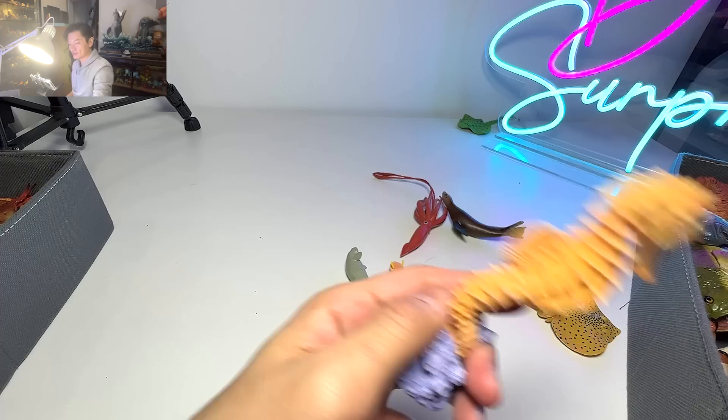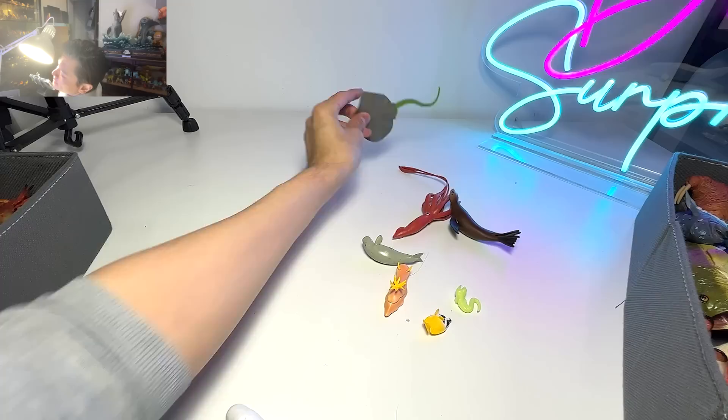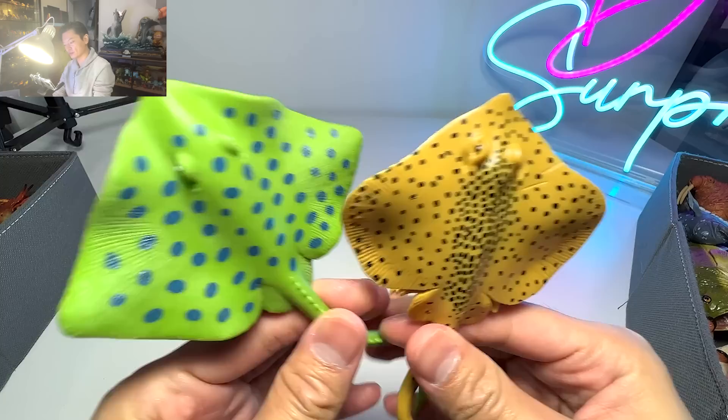Another squid. A seahorse. We have two rays, but I don't know the exact species. Let's call this one the blue spotted ray, and this one — maybe a sand ray, because the color actually looks like sand.